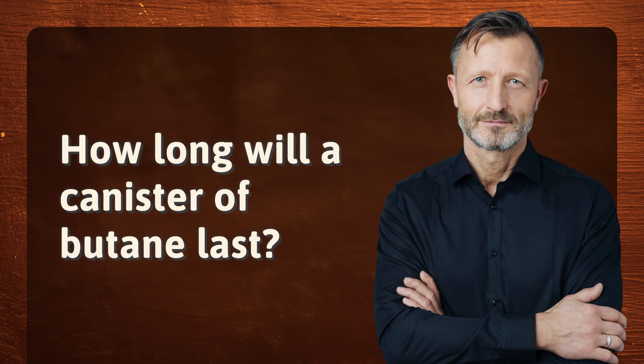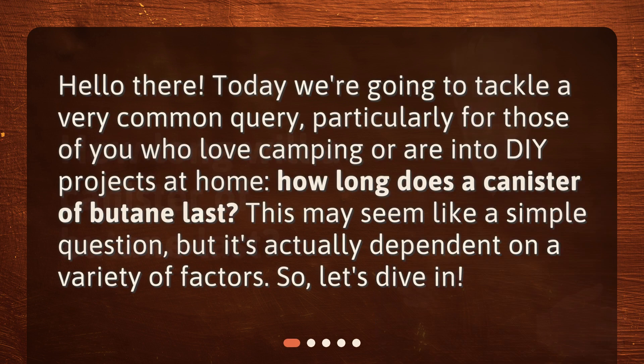How long will a canister of butane last? Hello there! Today we're going to tackle a very common query, particularly for those of you who love camping or are into DIY projects at home. How long does a canister of butane last? This may seem like a simple question, but it's actually dependent on a variety of factors, so let's dive in.